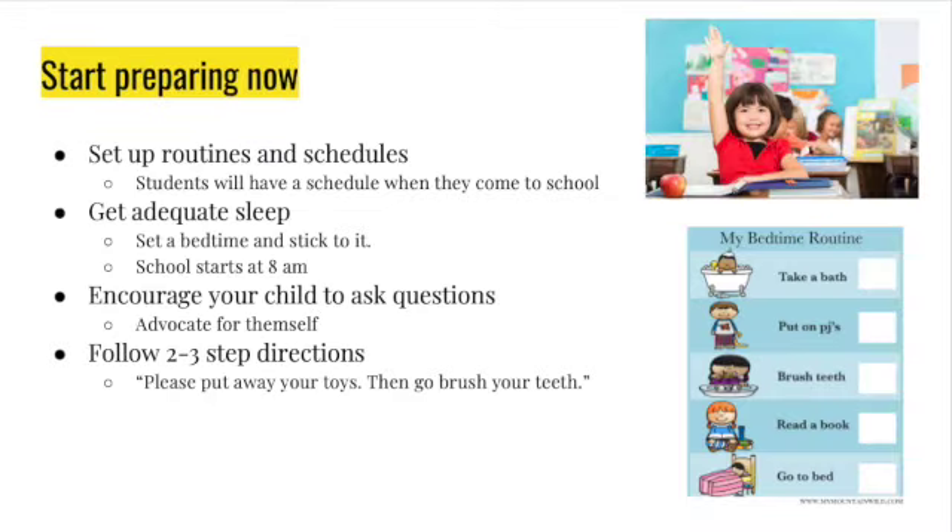So what can you do to start preparing now? One of the things you can do is set up routines and schedules. When your child comes to kindergarten, they will have a schedule that will be followed. This can be practiced at home by getting up at a certain time, brushing their teeth, making their bed, and going to bed at a certain time — making sure you have that routine in the morning and in the evening.